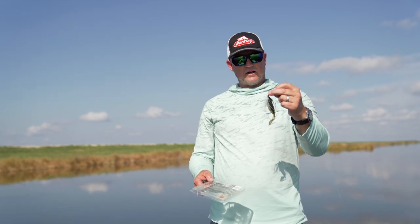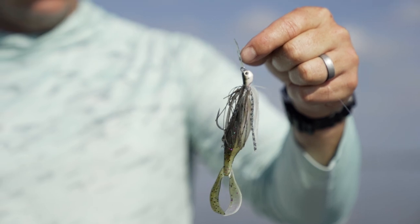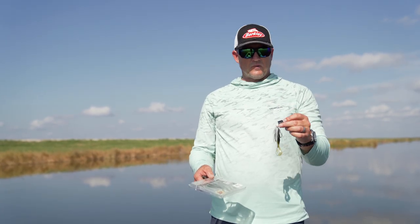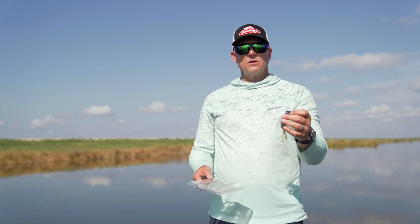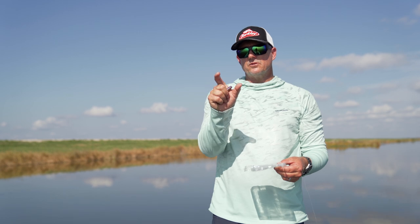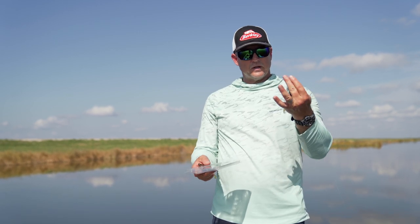Most of the time I'm going to fish a half-ounce bladed jig with The Deal on it. If I'm up north fishing smallmouth — and smallmouth love bladed jigs — I'll cut the skirt down shorter for a smaller profile and use the three-and-a-half-inch Deal. For largemouth, I'm typically going to go with a larger profile.